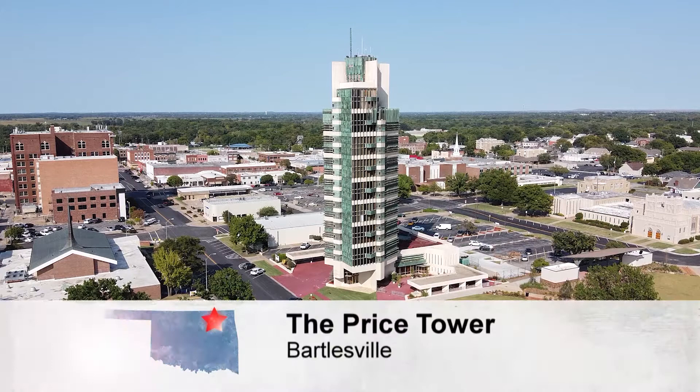The Price Tower in Bartlesville is an architectural gem — an emerald one at that. When you come here, you really almost step back into the architecture and the time of the 1950s.